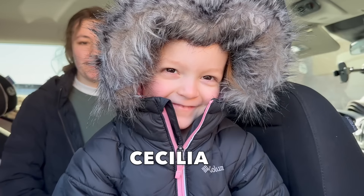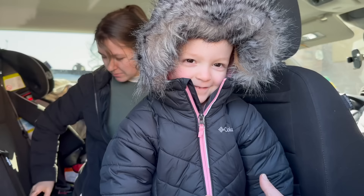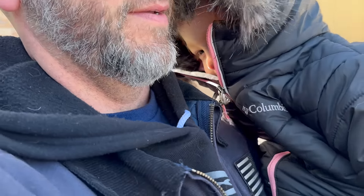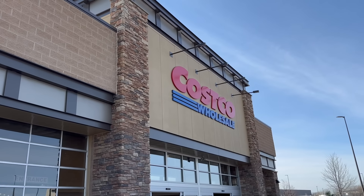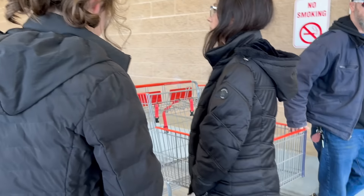Are you dressed up for Costco? Look at you! She's like, I'm dressed up where Daddy wants. Let's go! CJ and Hannah are both going to help me today. We're going to Costco. Here we go.